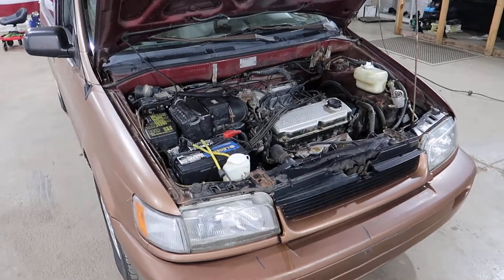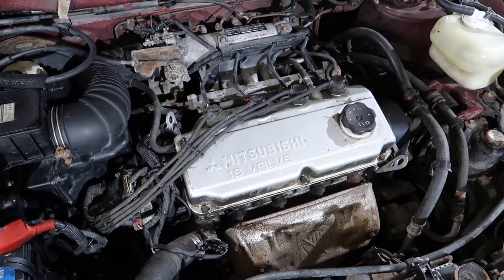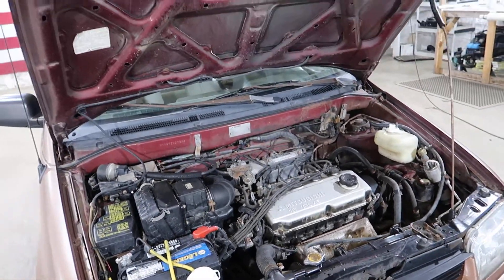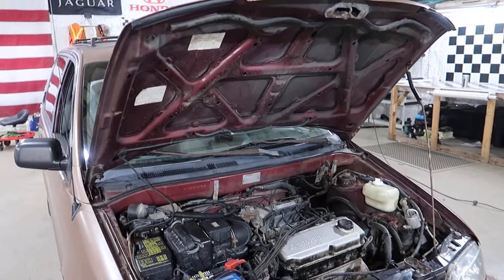It has a 1.8 liter Mitsubishi engine running nice and smooth, a good shifting automatic transmission, and has had a repaint — as you can tell, it is gold outside and maroon underneath.